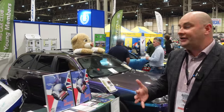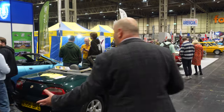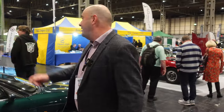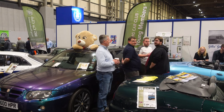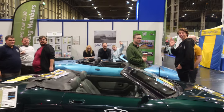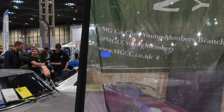There's also a whole load of different MGs from different eras here on the Young Members Branch — MGFs, a wonderful Z, and that lovely MG TF sports car at the back. Lovely display — Kieran looking marvellous — and over here on the main MG Car Club stand...